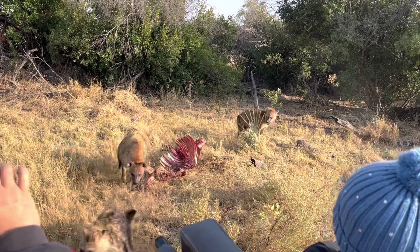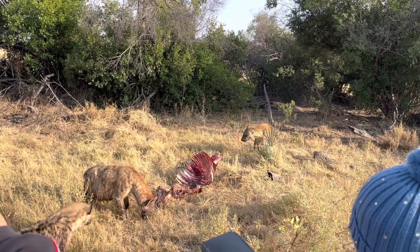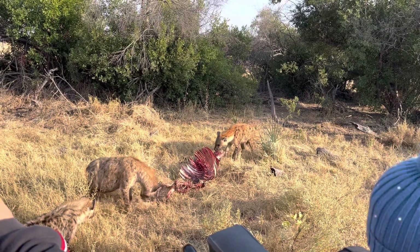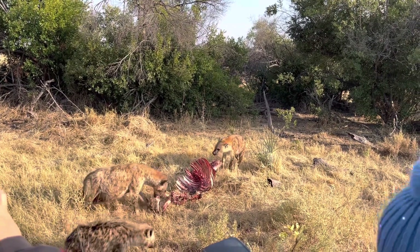You can listen to the hyenas crying — it sounds like laughing. We were very close to them so I was a little scared.